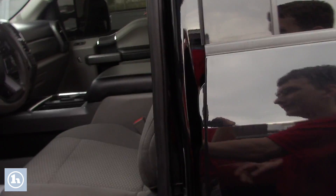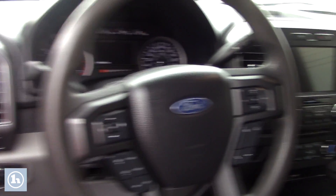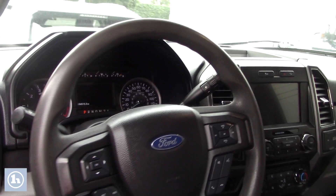Looking at the inside of the vehicle — we're in a tight spot here, it's at our downtown lot. You have an infotainment system in the middle, as well as in the dash cluster you have another screen that tells you miles per hour, miles per gallon, and everything you need to know.